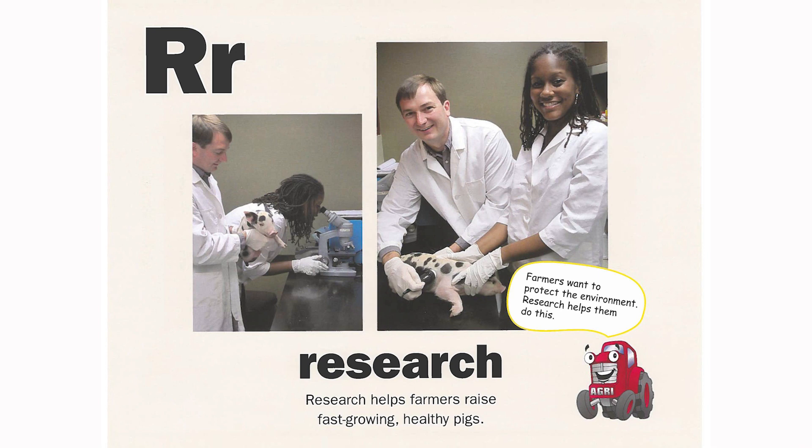R is for research. Research helps farmers raise fast-growing, healthy pigs. Farmers want to protect the environment. Research helps them do this.